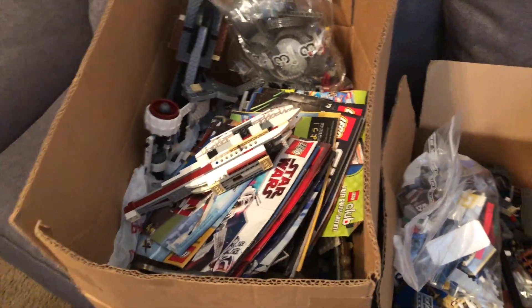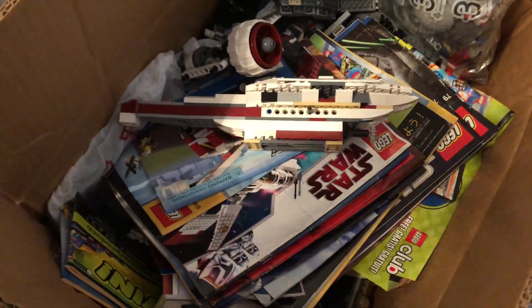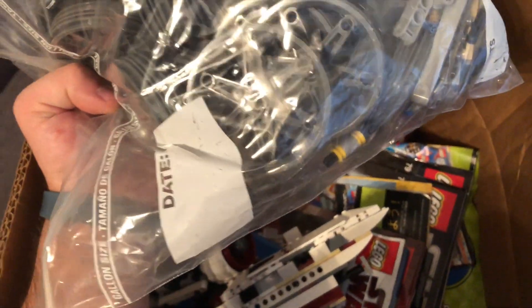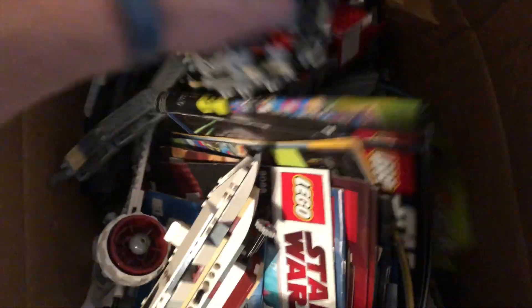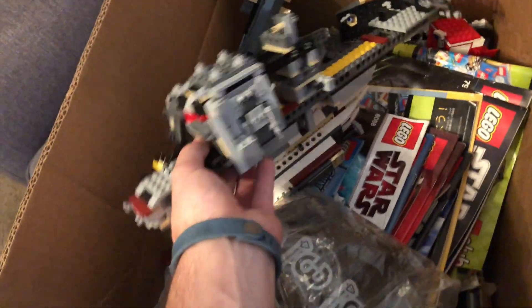Absolutely insane haul. I just want to do a quick little update video and show you what I got. If you guys are interested I'll go ahead and show you what all is in here. This to me looks like a Clone Turbo Tank with all those wheels, and it very well may be because I saw this in here — and that looks like it could be the hull of the Turbo Tank. So that's insane.